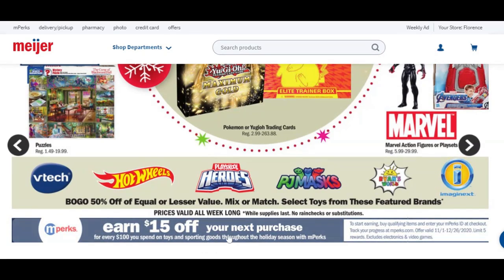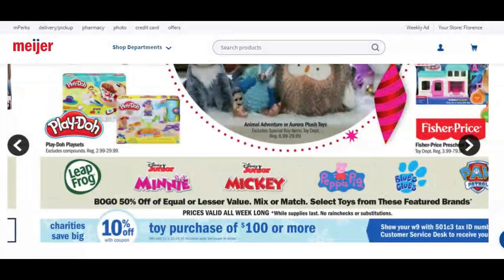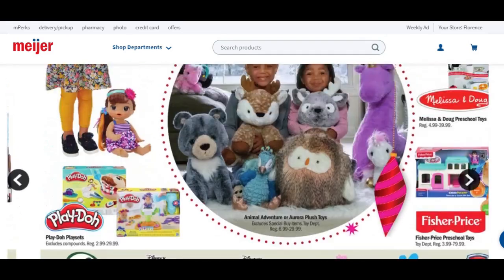Take note that they do have an mPerks reward right now — when you spend $100 on toys or sporting goods, you're going to get $15 off in your mPerks. I know it's already started because I've already purchased a couple of toys for Christmas. It also says there's going to be 10% off a toy purchase of $100 or more.